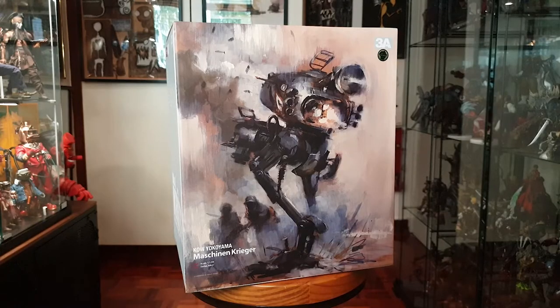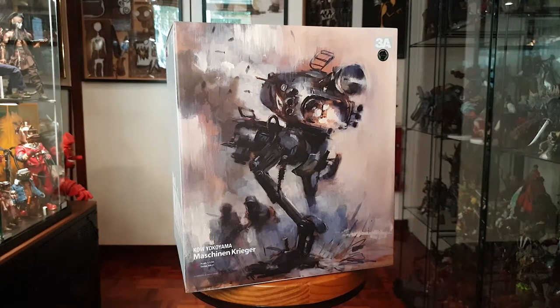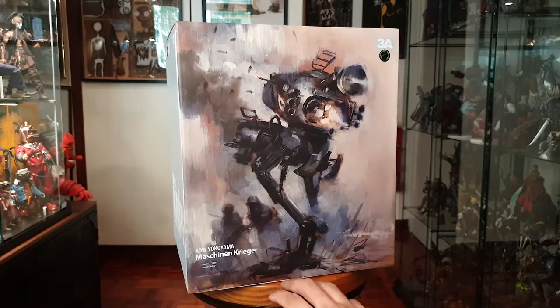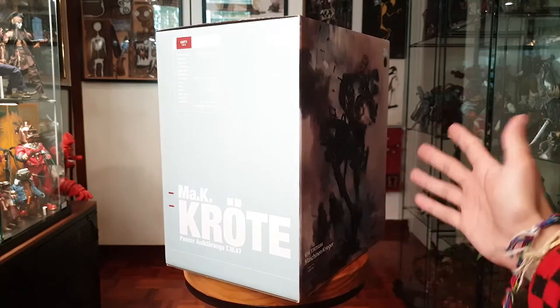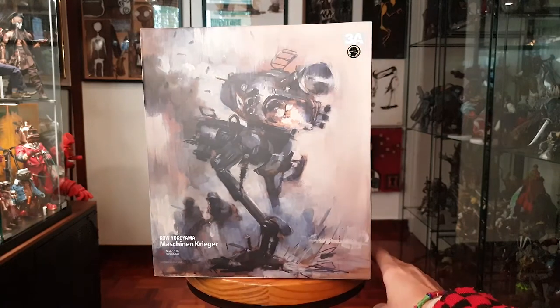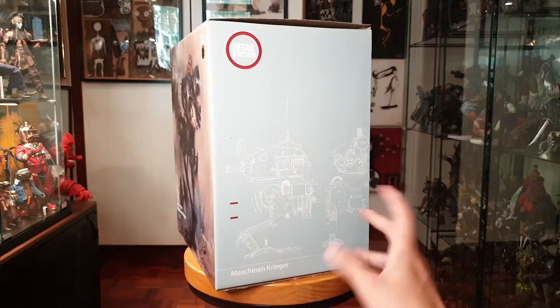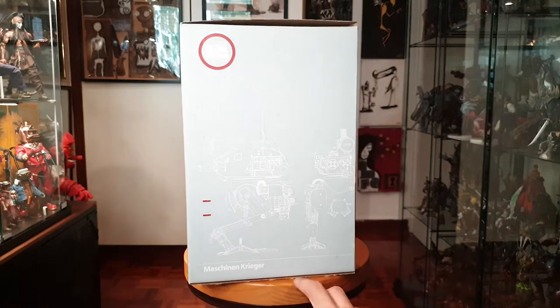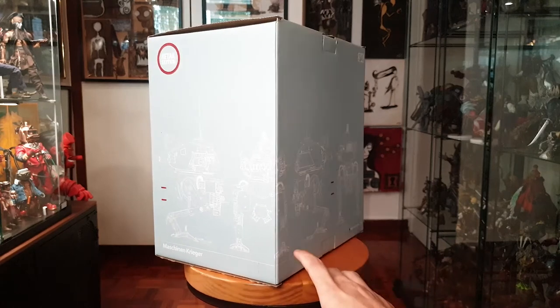Today we're going to take a look at 3A's Machining Krieger from creator Kow Yokoyama. A brief history of this universe: basically the Earth blew up from nuclear war and nuclear fallout, so the remaining humans abandoned the planet to colonize somewhere else. After a while they came back and found the whole planet had somehow healed itself — no more fallout.